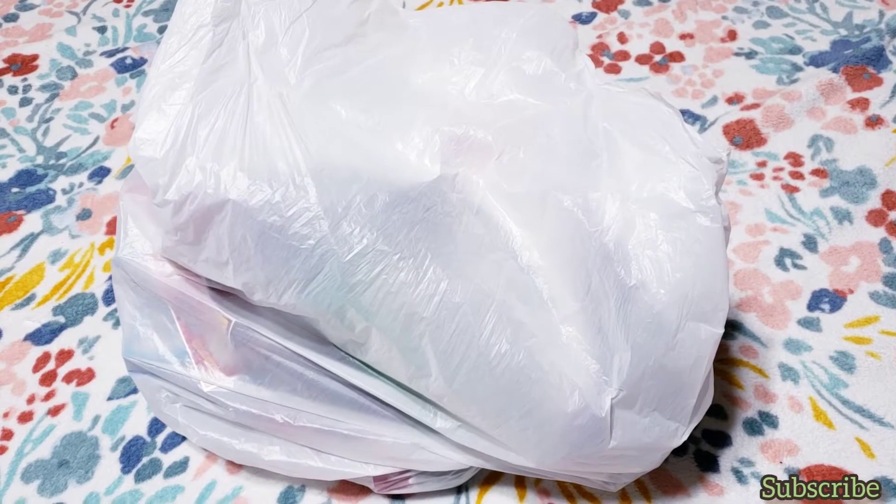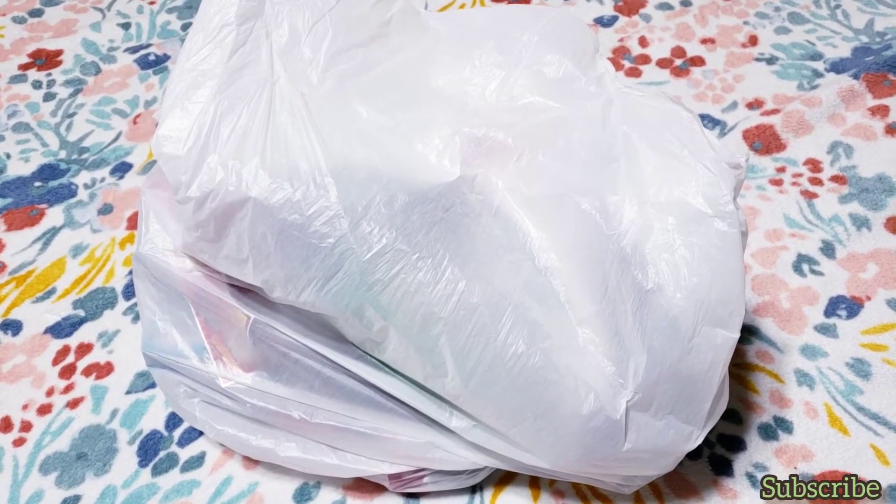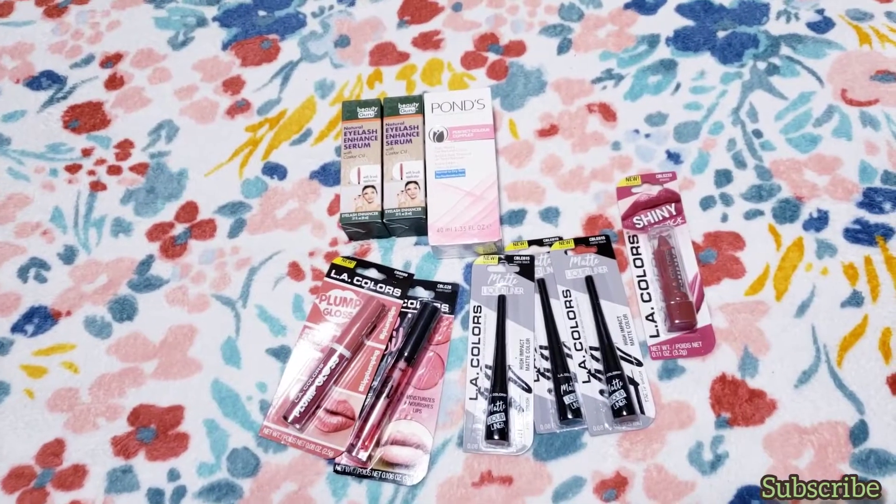Hey guys, welcome back to my channel, it's me Dulce, and in this video I have a Dollar Tree haul. So if you want to see what I got, just keep watching. The first thing I'm gonna show you are beauty related stuff.